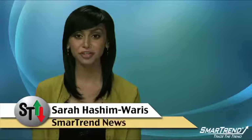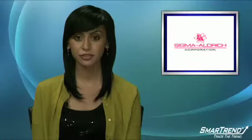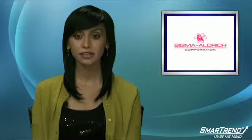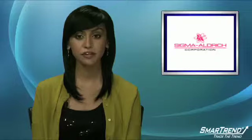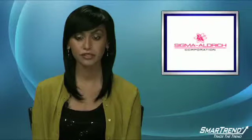I'm Sara Hashimoros for SmartTrend News. Sigma Aldrich is the leading supplier of chemicals to research laboratories. It has more than 90,000 customers, including labs involved in government and commercial research, for its more than 130,000 chemical and 40,000 equipment products.